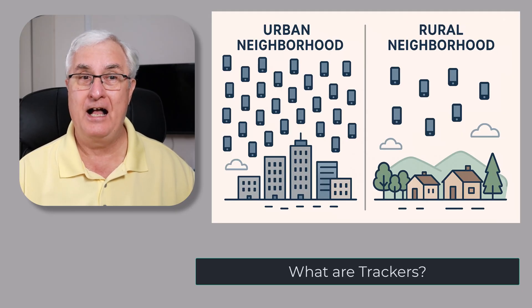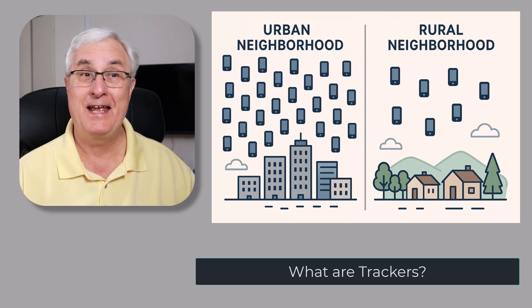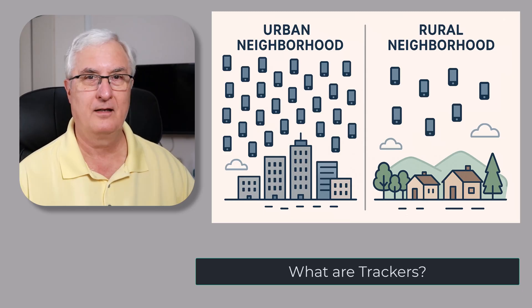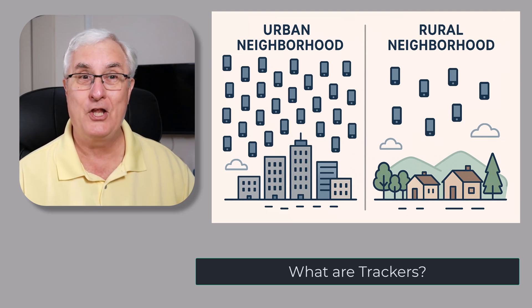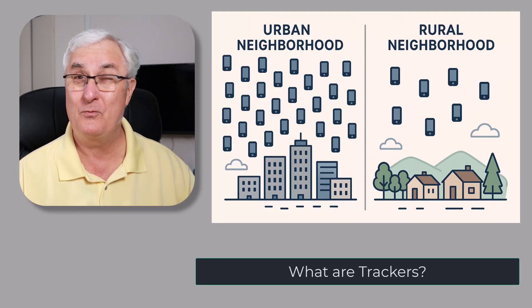That's the idea of crowdsourced tracking. It turns every iPhone or Android phone into part of a giant, invisible search team. Think of it as a worldwide lost and found, powered by people who don't even know they're helping — sort of a weird idea!